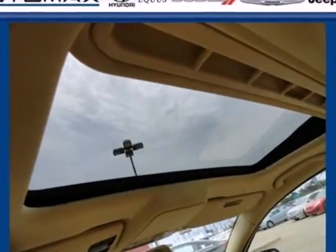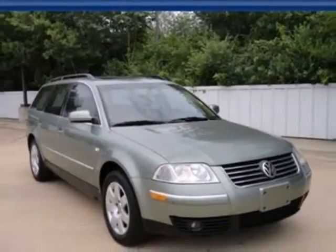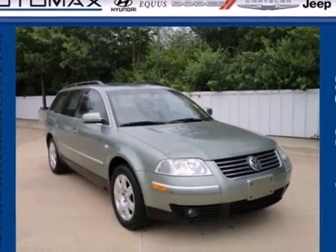This 02 Passat is an unbelievable car and an unbelievable value. Test drive it today and see for yourself why Passat is the top choice for so many.